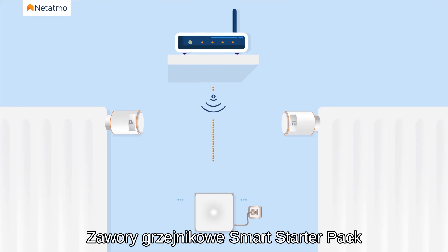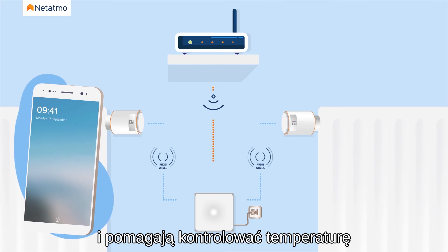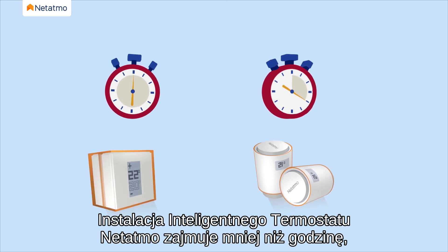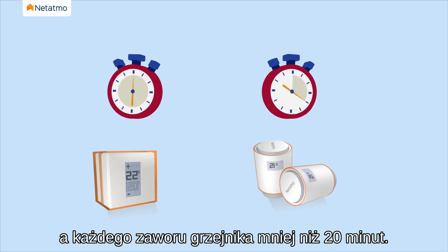The starter pack smart radiator valves is installed on hot water radiators and helps you control the temperature of your home's collective heating. It takes less than an hour to install your Natatmo smart thermostat and under 20 minutes for each radiator valve.